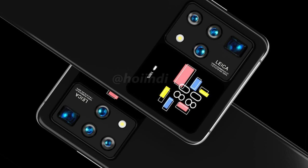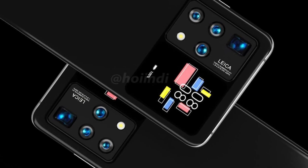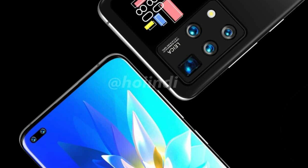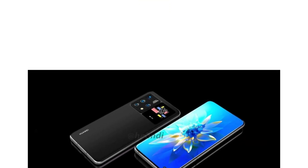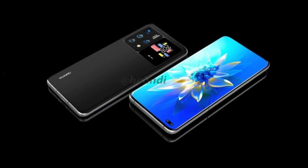Of greatest interest is the rear panel of the device, where not only the main camera unit is located, but also an additional screen. The patent description states that this additional screen can display various information, including time, date, weather forecast, battery power, and application notifications. Obviously, this display can also be used as a viewfinder, which will allow you to take better selfies with the main camera.